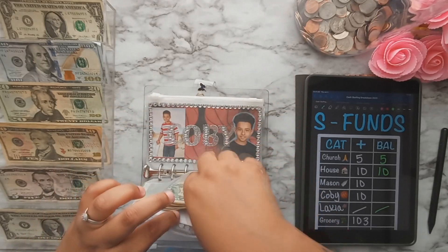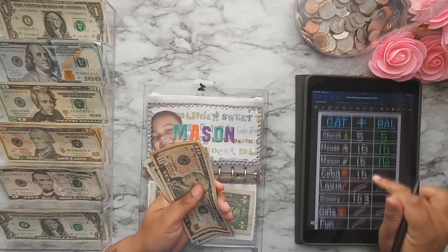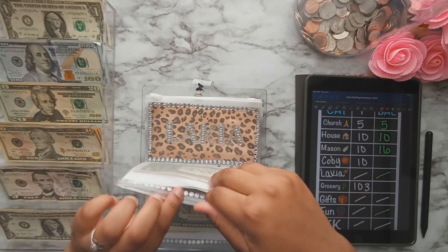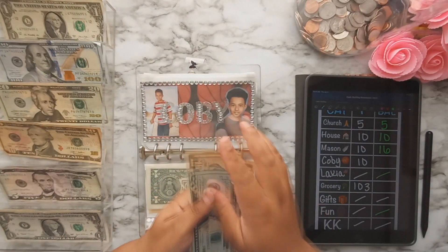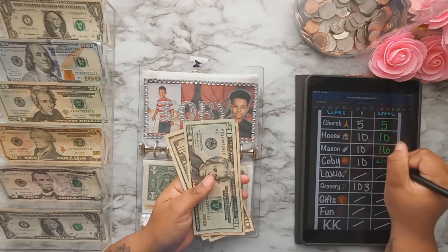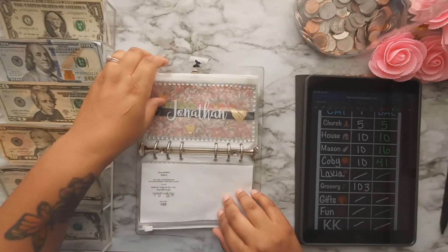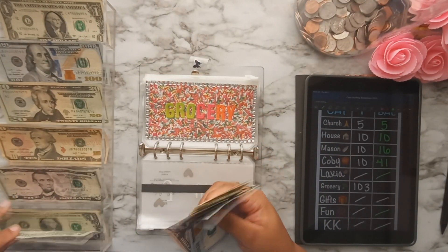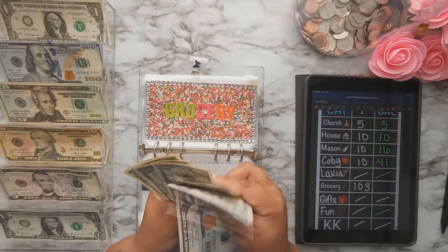Mason is getting $10, and Kobe is also getting $10. It must be cloudy outside because the lighting keeps changing. Moving on, the grocery category is getting $103 — one hundred dollar bill and three ones. The grocery tracker ends up at $105 after counting through.